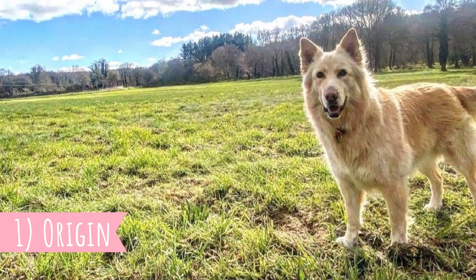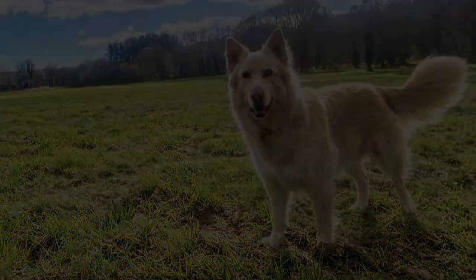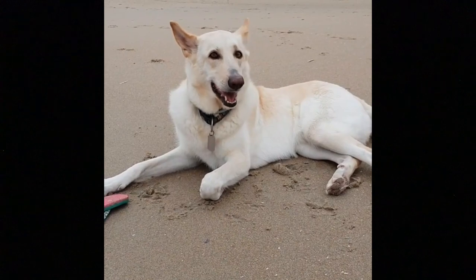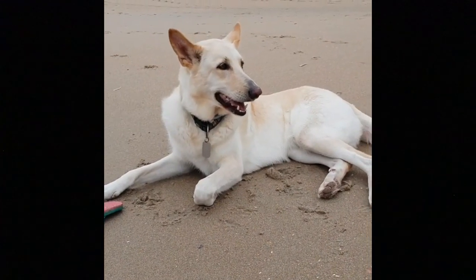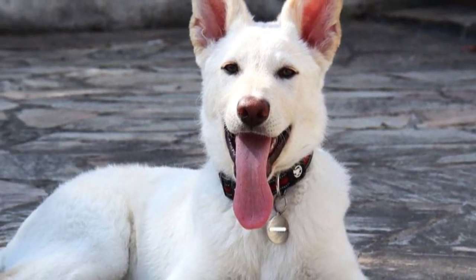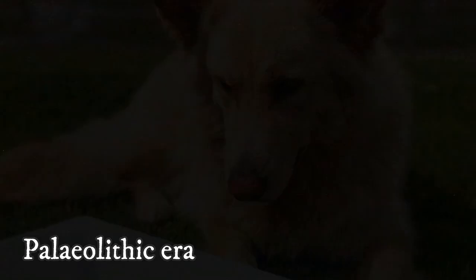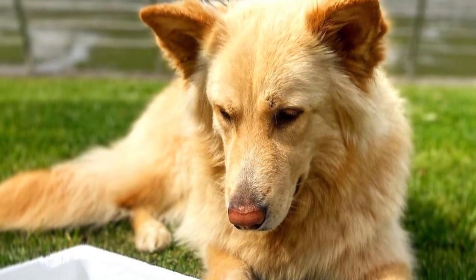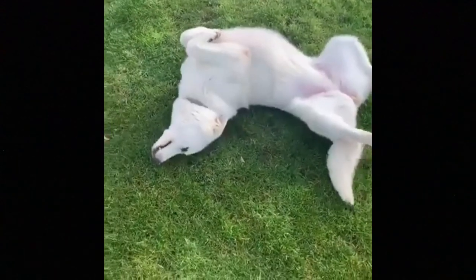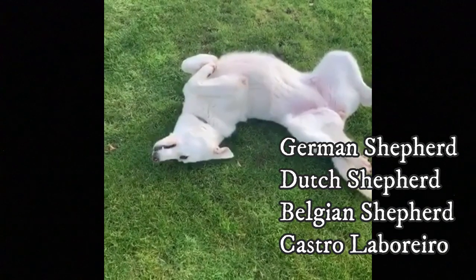Origin: The Can de Pallero is a traditional shepherd dog from northwestern Spain. It is most likely a very old breed and the exact ancestry and origin is unknown. It is believed they evolved from dogs native to Galicia and from dogs brought to the region during the Paleolithic era while expanding from the British Isles and the European continent. The breed most likely shares similar ancestry with other European shepherd dogs, such as the German Shepherd, Dutch Shepherd, Belgian Shepherd, or Portuguese Castro Laboreiro.